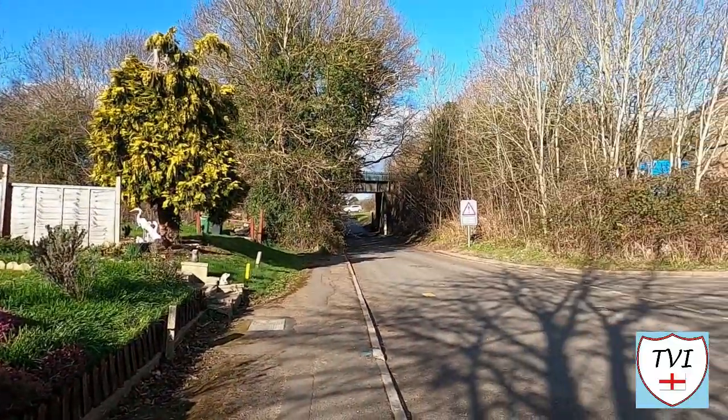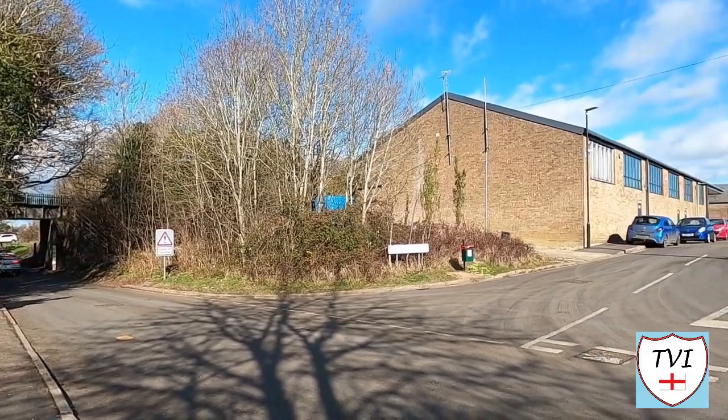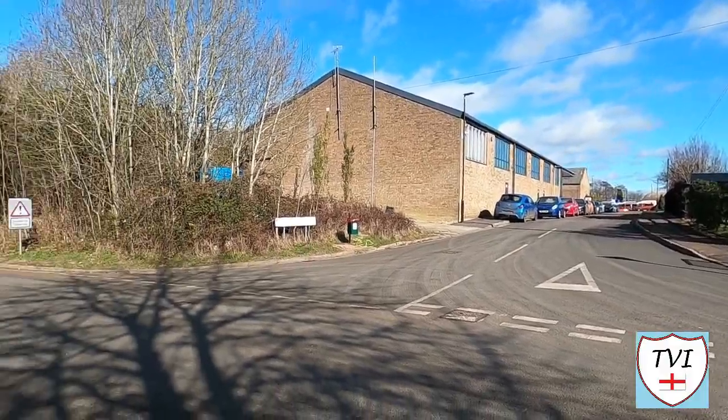Hello folks, welcome to Gloucestershire for the very first time. We're beginning Gloucestershire in the district of Cotswold, starting here at an industrial estate which has an old railway line that runs around the back of it. We will be talking about that as we walk around this place. This industrial estate is called the Willasee Industrial Estate, and that's because we're in the parish of Willasee.